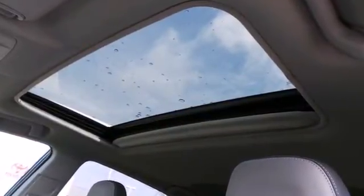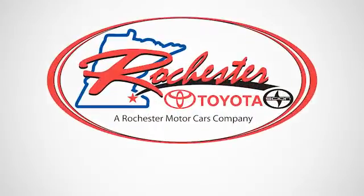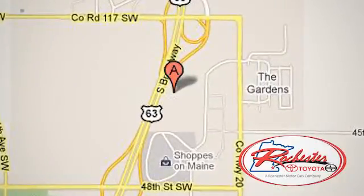Load up the family and take this RAV4 out for a test drive today. Experience the difference at Rochester Toyota Scion. We're conveniently located between 40th Street and 48th Street, Southeast on Highway 63 South in Rochester, Minnesota.